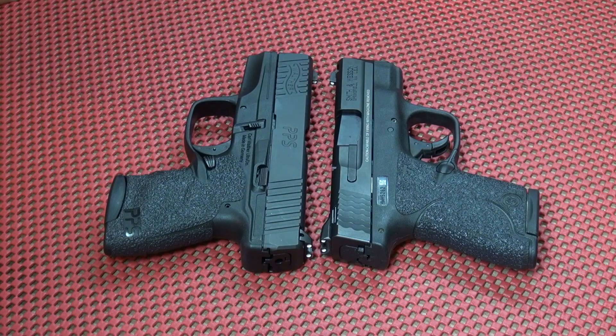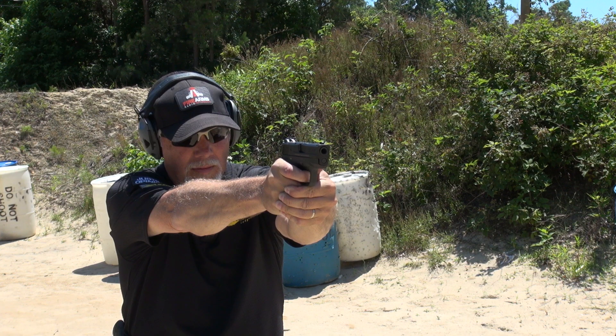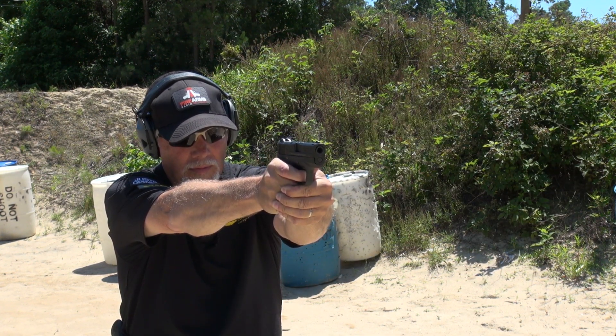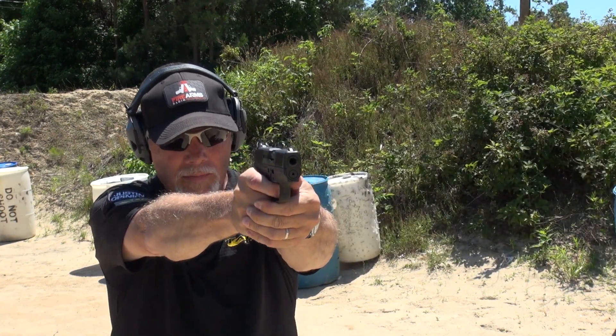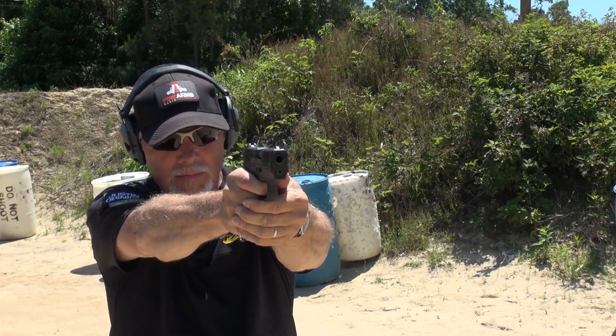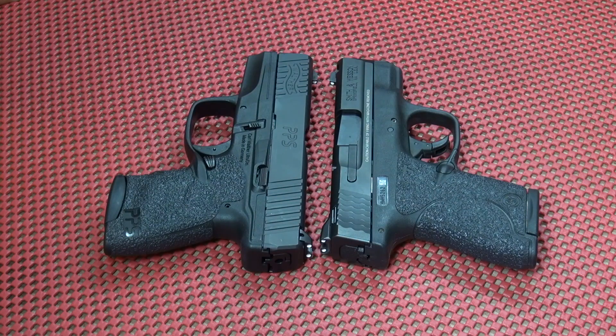Smith & Wesson M&P Shield in 9mm. Walther PPS M2 in 9mm. Both single stack. Both certainly marketed to the concealed carry market — personal defense. Both really good pistols. If you've seen me talk about either of these in the past, you know that I like them both. There's a lot to like about both, but they have some differences. I'm going to talk about those in this comparison, so let's get out to the range and do just that.